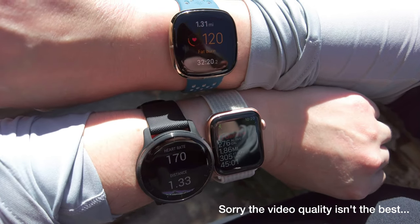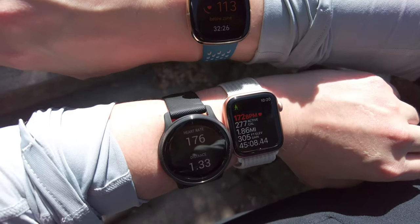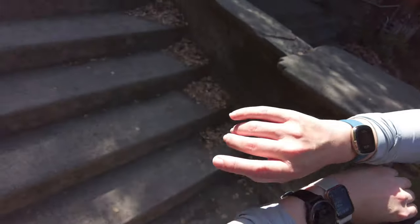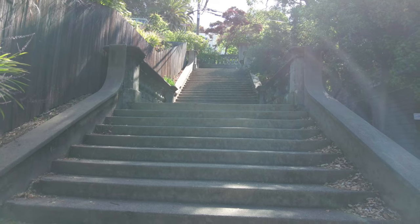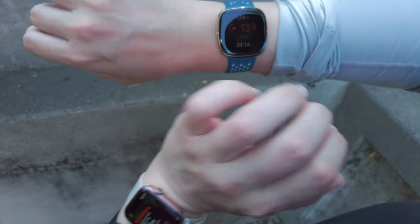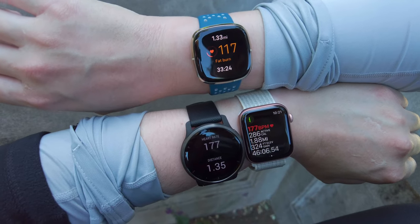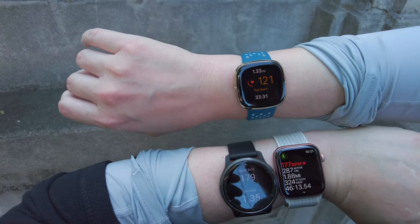Here's another example: Fitbit Sense on top is not keeping up with Apple Watch and Garmin Venue 2 on the bottom. I'll walk and run up these stairs to see how the heart rate looks at the top. As you can see, the Apple Watch and Garmin Venue 2 are exactly the same, while the Fitbit Sense is doing its drop. It's not because of how I was wearing it.